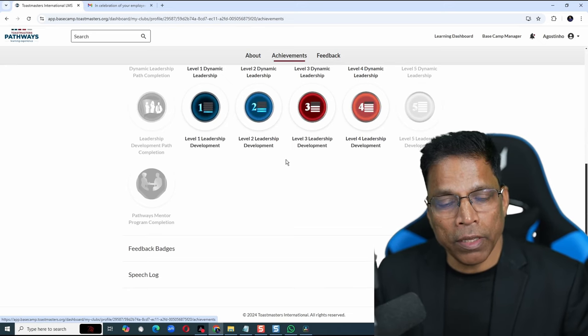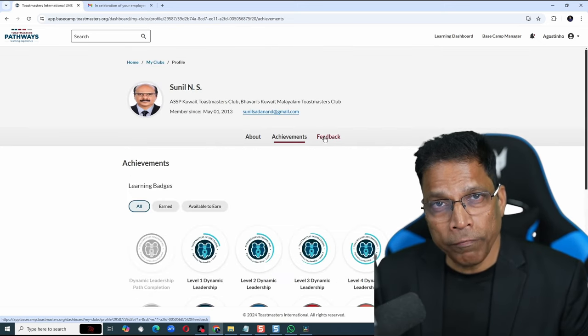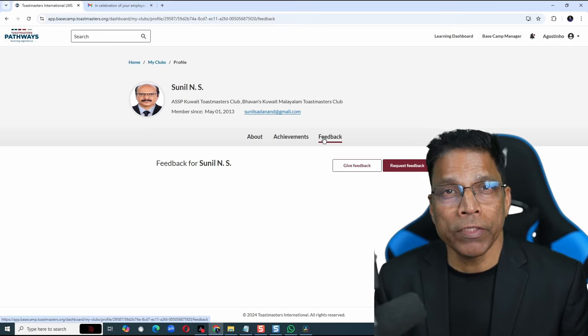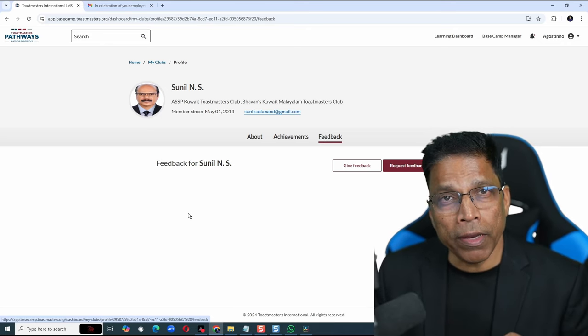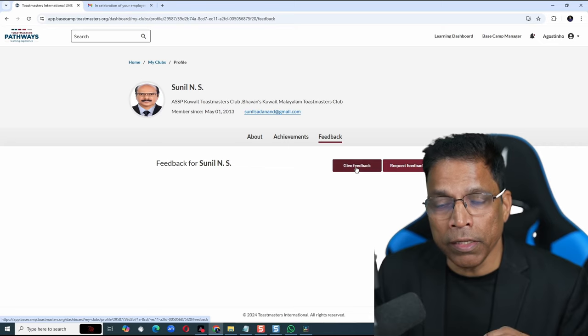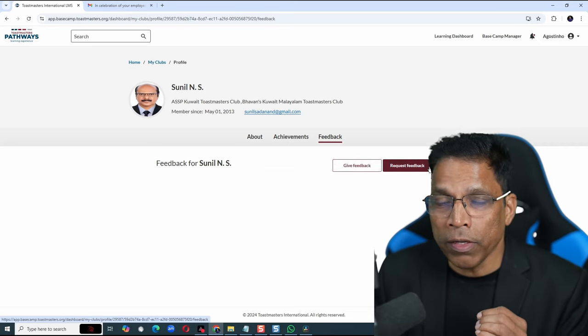Any badges and so forth, the feedback that they have received and that is visible to other club members. You can also give feedback directly to this member by clicking on Give Feedback, or Request Feedback from the member.